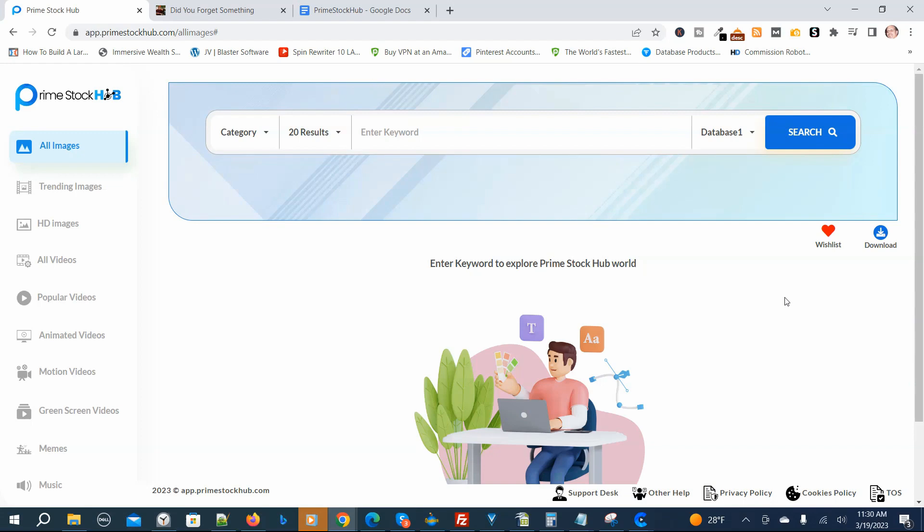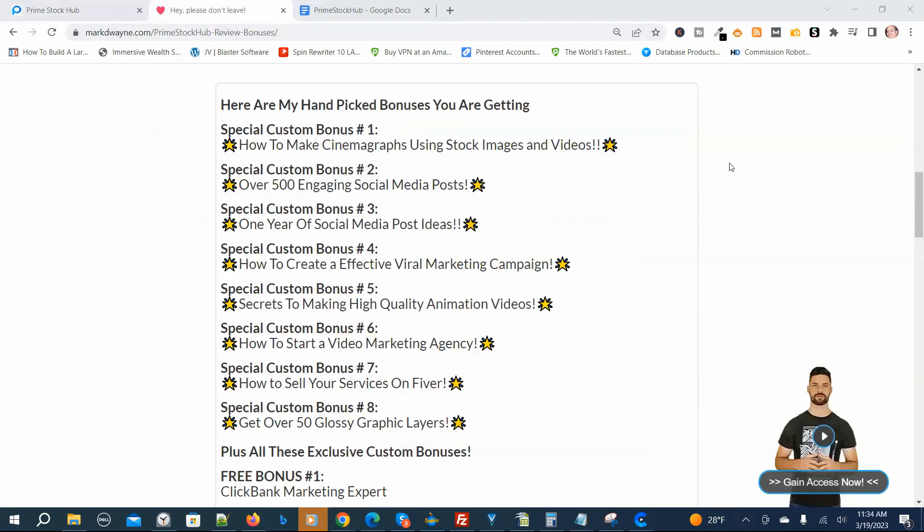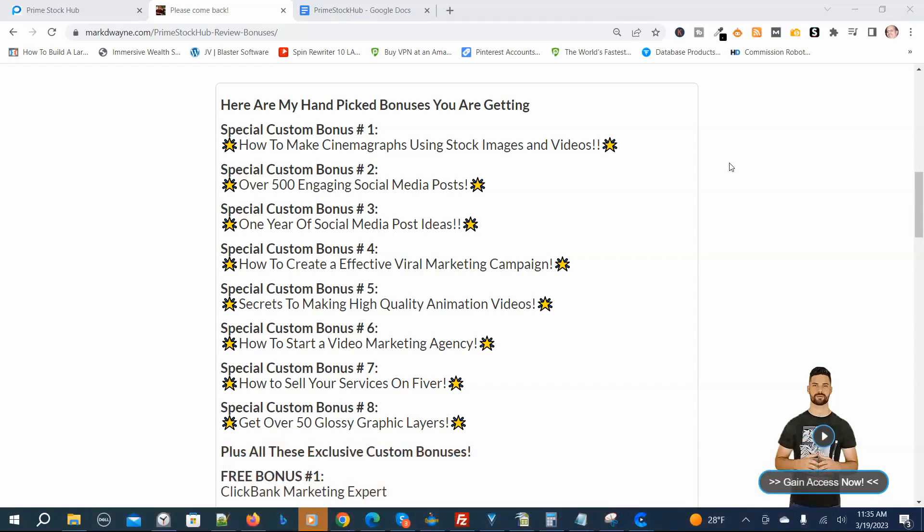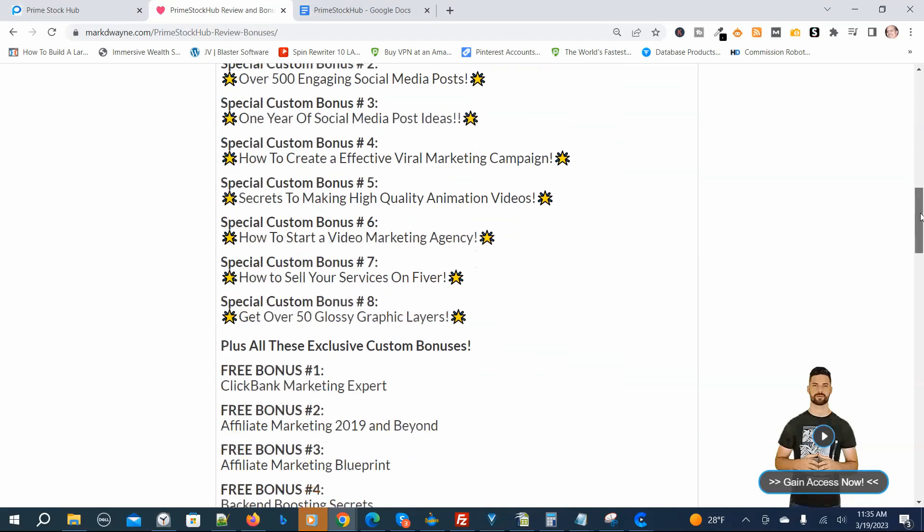The next thing I want to show you is my hand-picked bonuses. Here are my special hand-picked Prime Stock Hub Review Bonuses — I hand-picked these first eight to help you be successful with Prime Stock Hub. You're not going to get these bonuses anywhere else. If they look like something you might be interested in, you can get access by clicking the link down below this video, going to my bonus page, pushing the button on my bonus page, and purchasing the program.